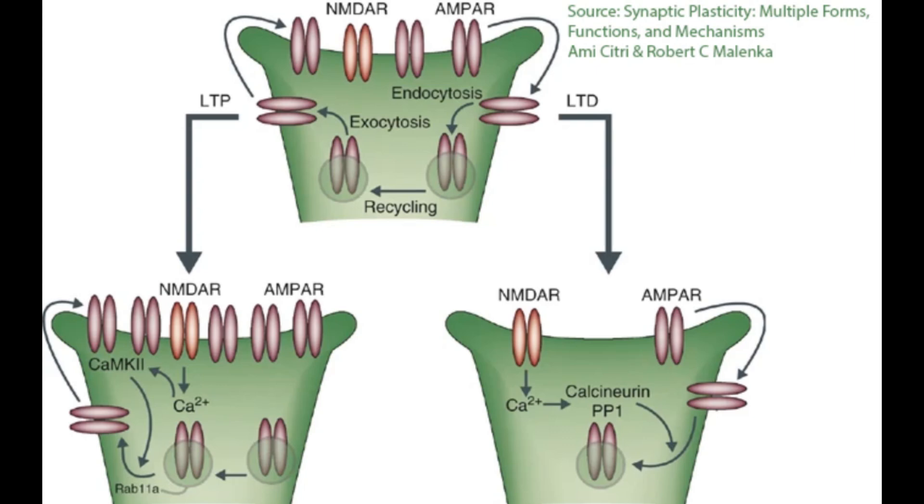Over time, the cell regularly recycles and replaces AMPA receptors to maintain synaptic stability. In a strengthened synapse due to LTP, the recycling process tends to favor maintaining or even adding receptors, keeping the synapse strong or the tinnitus more severe. The degradation of AMPA receptors, as seen in LTD, is less common after LTP induction or a tinnitus spike — too much noise, too many action potentials — as the cell is actively maintaining a high number of receptors. This is why tinnitus spikes can be temporary or permanent. Permanent tinnitus spikes occur when there is long-lasting LTP, where synaptic scaffolding proteins stabilize the changes and prevent AMPA receptors from going back into the cell.